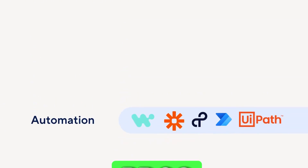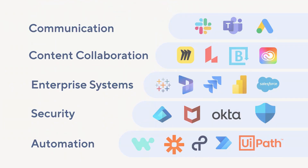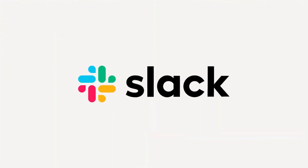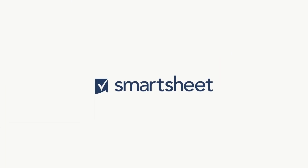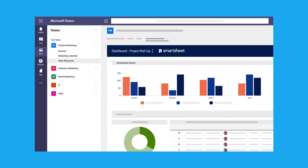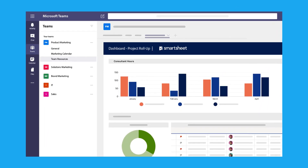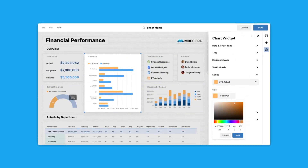The pros of Smartsheet include flexible and scalable features with strong automation. Its integration with tools like Google Workspace and Microsoft Office enhances its adaptability, and its affordable pricing and scalability make it suitable for teams of all sizes. On the cons side, the spreadsheet interface can be overwhelming for some users, and the interface can become cluttered with extensive data, potentially impacting usability and efficiency.